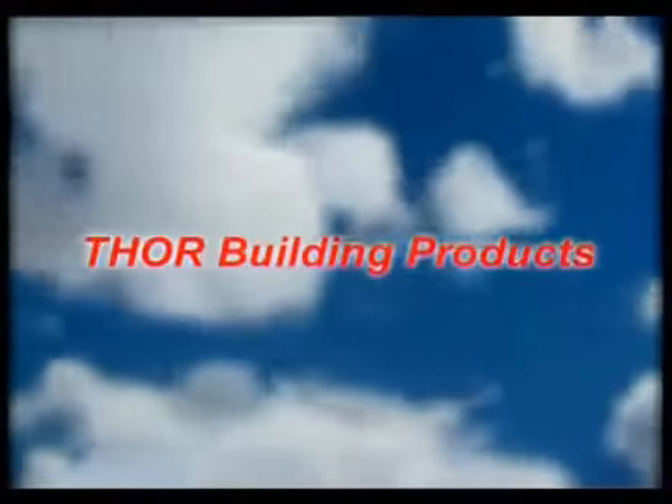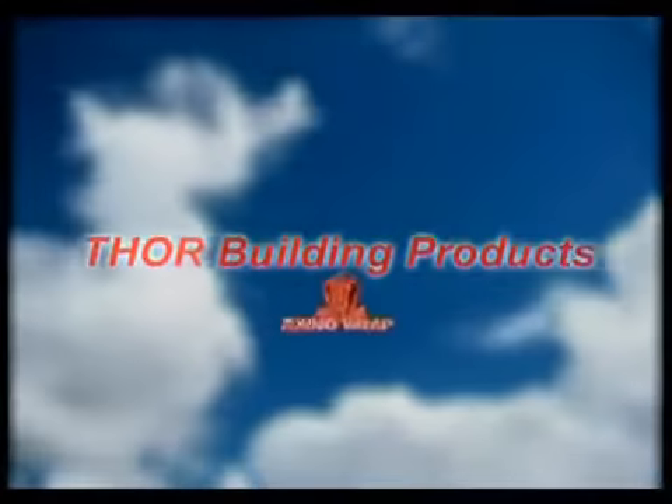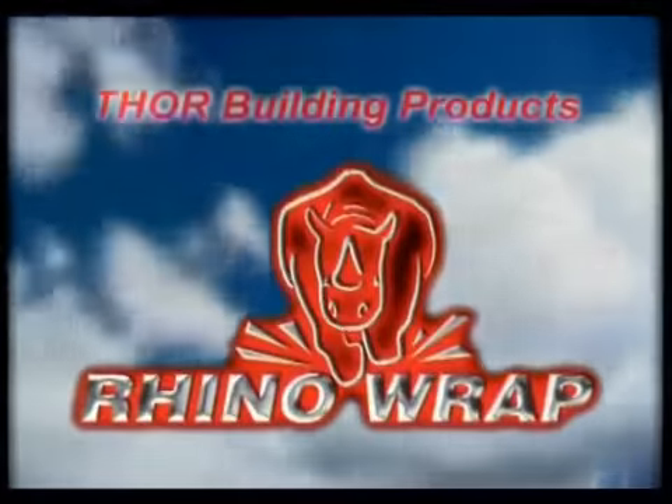Australian manufacturer Thor Building Products presents a revolutionary insulation product for the building industry, Rhino-Wrap.